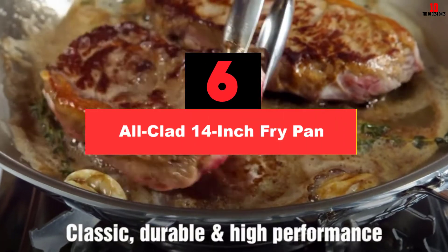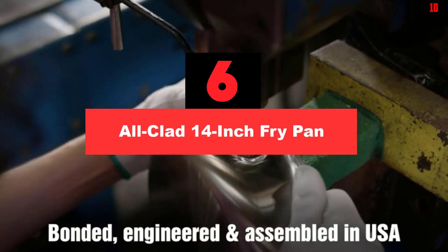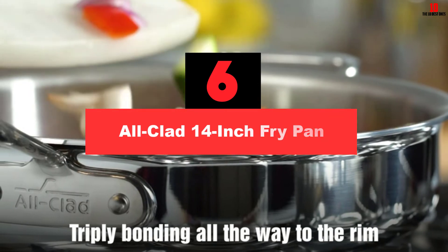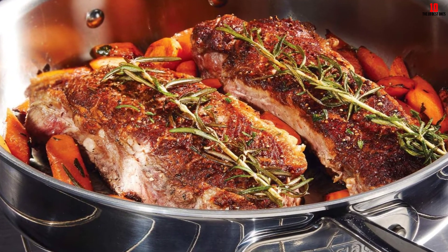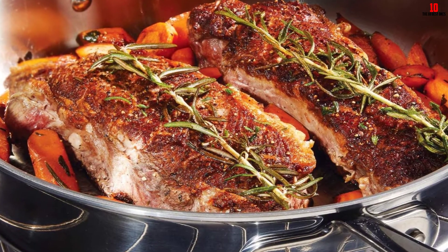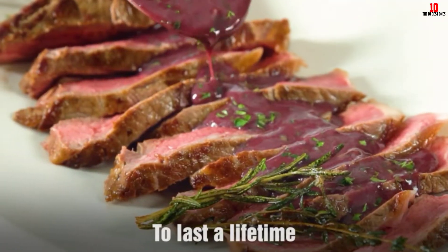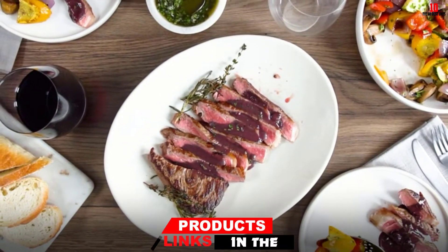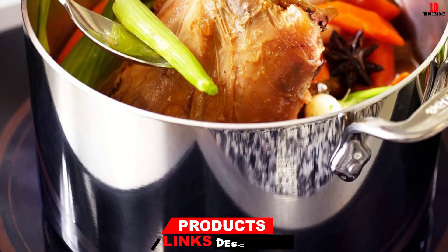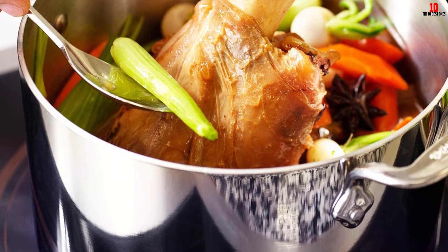At number 6, we have the All-Clad 14-inch Fry Pan. If you regularly cook up large stir-fries, this 14-inch wok-style fry pan comes with a wide and flattened-out base and a low-slung profile, perfect for cooking up a storm without spillage. The stainless steel exterior culminates in an aluminum core designed for the most even and consistent heat distribution. Stainless extends to the handle, which comes powerfully riveted, eliminating one of the most common weak spots with frying pans.